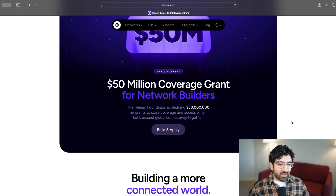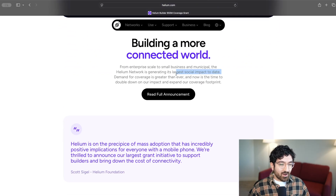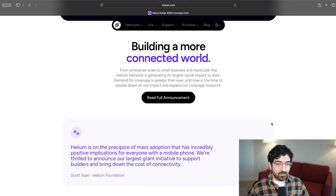As you can see on this grant announcement page right here, it says demand for coverage is greater than ever, and now's the time to double down and expand our coverage footprint. That is true — hundreds of millions of people out there with their phones, and there is huge demand to increase connectivity and reduce dead zones. The Helium Foundation is a grant-giving organization that supports the build-out of the Helium network, and so many resources are being committed because we have an amazing opportunity to grow this network to be the biggest of its kind ever.